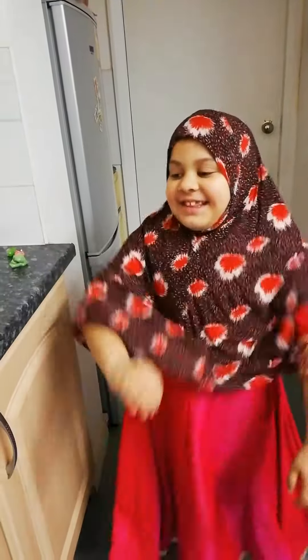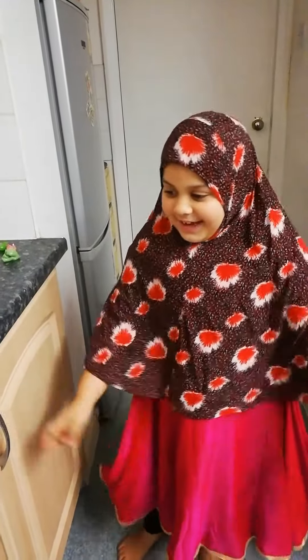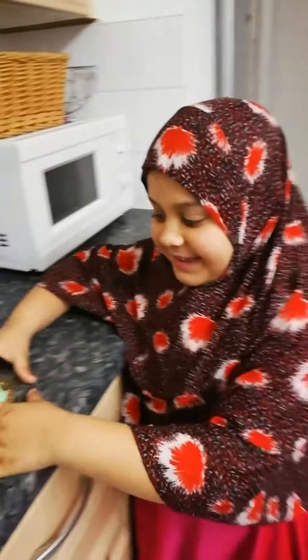Hi, it's Sahara. Today I make my cake. You want to see?